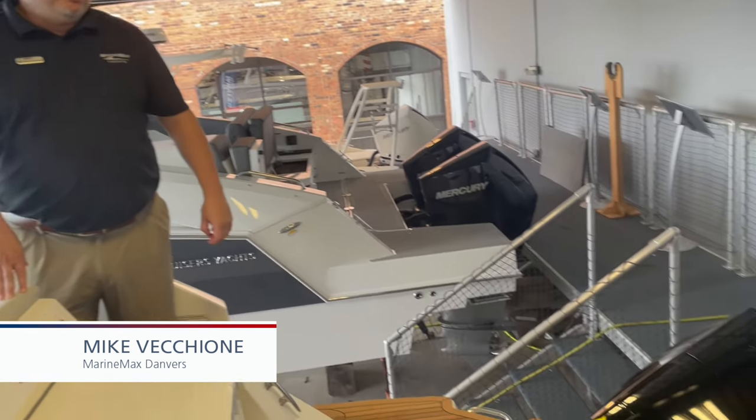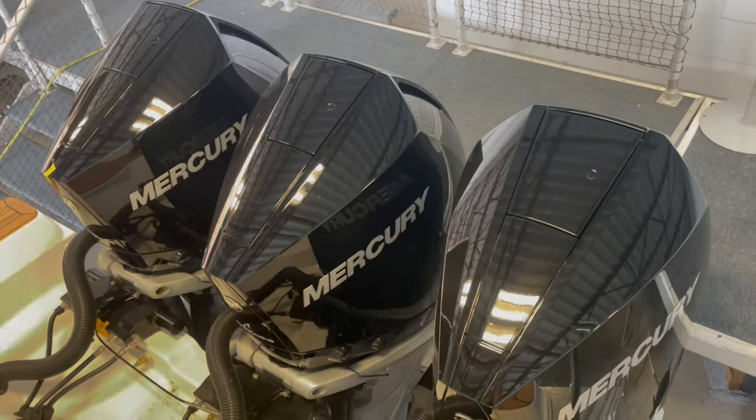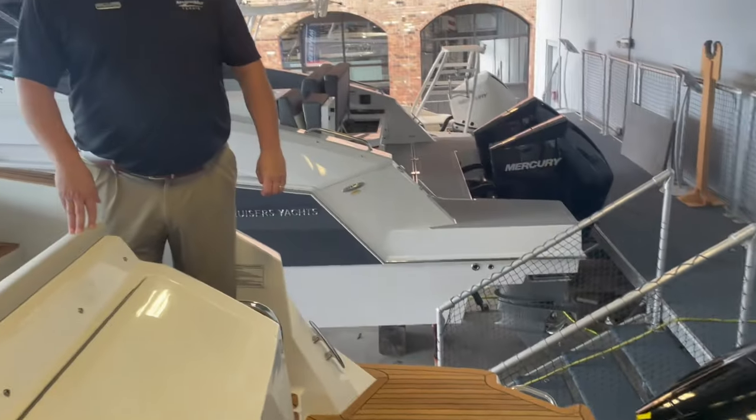Hi everyone, I'm Mike Vecchione from the Marine Max store in Danvers, Mass, standing on a 2024 SeaRay 320 Sundancer. This boat here is equipped with the Mercury V8 triple 250 horsepower engines with joystick docking.